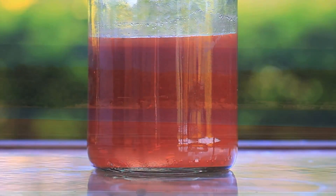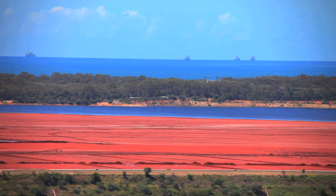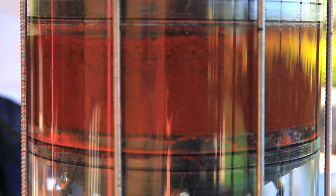Red mud, as seen in this sample, can be found in abundance around alumina production facilities. Once added to the Univat, agitation is then commenced and lasts for around 20 to 30 seconds.